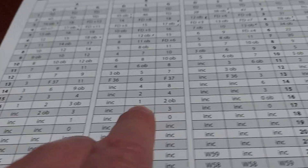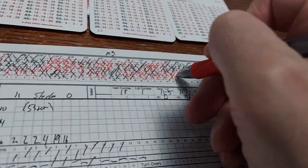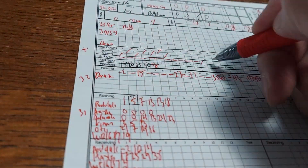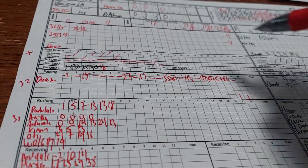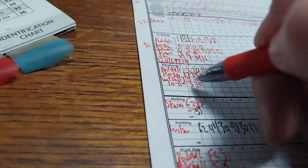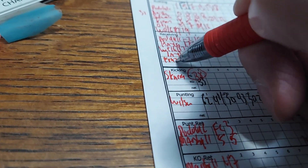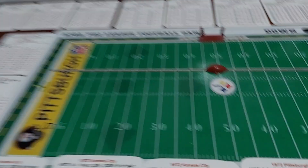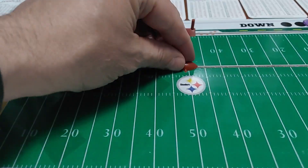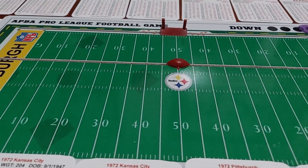1-yard pickup, no adjustment for Frazier. 2-minute warning. That brings up 4th down and 4.